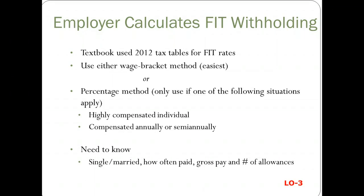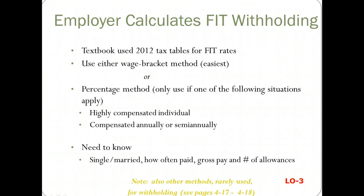So what you need to know is if they're single or married, how often they're paid, what the gross pay is, and the number of allowances that they're claiming. There are a couple of other methods that are rarely used for withholding, so I'm not going to go into them here, but they're listed in the textbook.